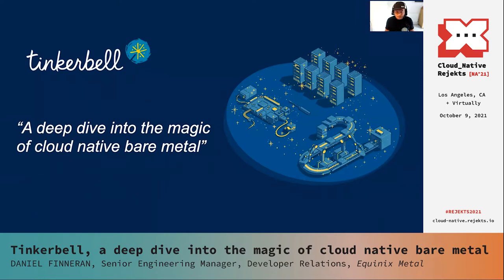Good day. Thank you very much for joining this talk today, all around Tinkerbell. My name is Dan Finneran. I'm currently part of the DevRel engineering team at Equinix Metal, where I spend a lot of my time working on bare metal provisioning, various networking projects around Kubernetes and bare metal, and a variety of other infrastructure-based projects.